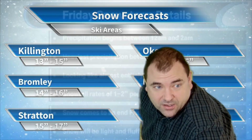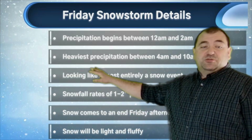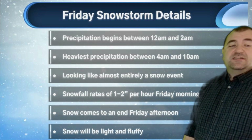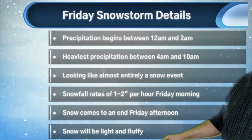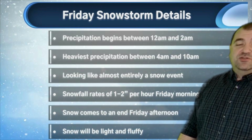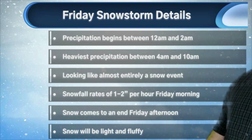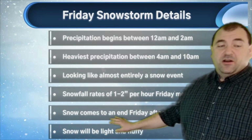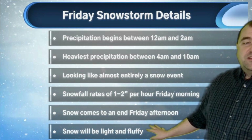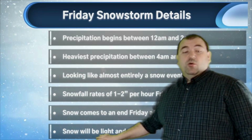In terms of storm timing details: precipitation begins between about midnight and 2 a.m. tonight. Heaviest precipitation between 4 a.m. and 10 a.m., looking like an almost entirely snow event at this point. Snowfall rates of 1 to 2 inches per hour tomorrow morning, maybe even some 3-inch amounts briefly. So if you're out there, you're definitely going to need to be careful on the roads — it's going to be very hard to drive tomorrow morning. Snow comes to an end Friday afternoon, with the heaviest snow ending by about noon. The roads should be getting better throughout the day, though it'll still be a tough go Friday afternoon. Snow will be light and fluffy.